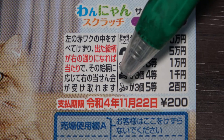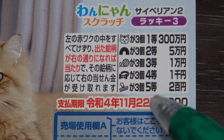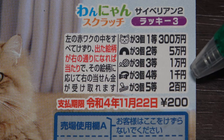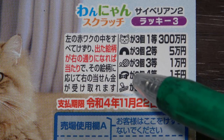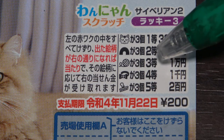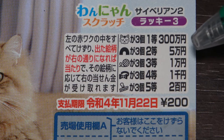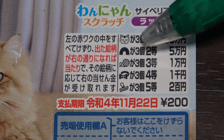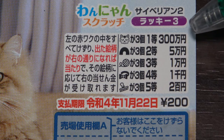To win the fifth prize, Nihyaku yen, you need to find three of these combs or brushes. To win the fourth prize, Senen, you need to find three of these bow ties. To win the third prize, Ichimanen, you need to find three balls of string. To win the second prize, Gomanen, you need to find three of these arches.